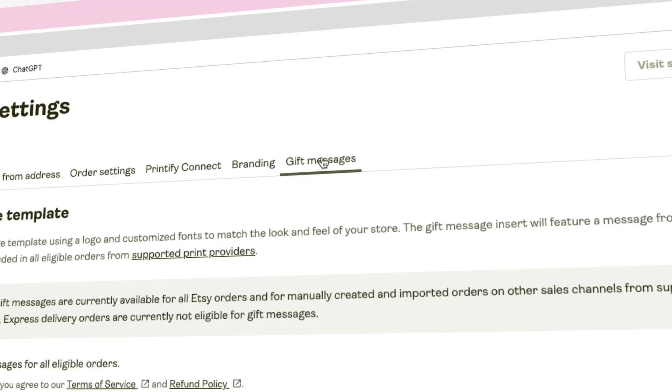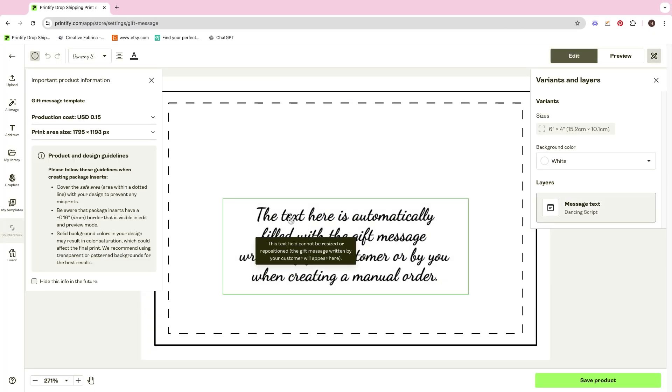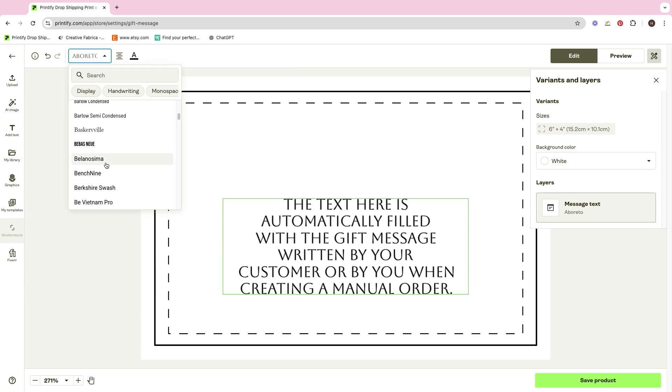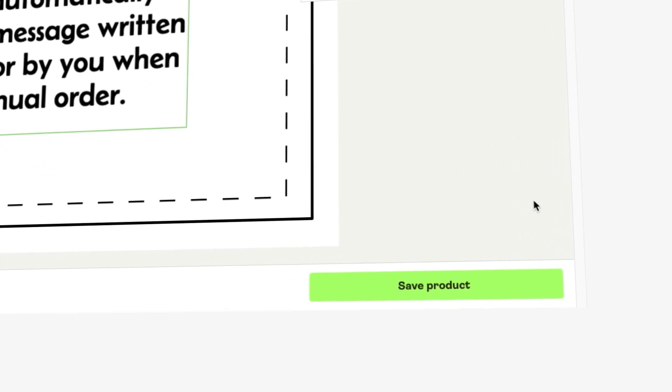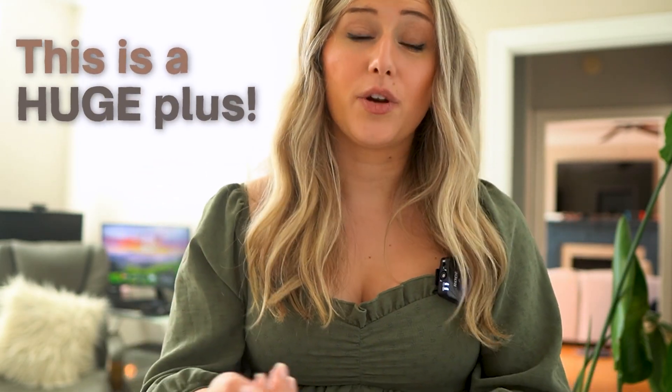The second thing you can turn on is gift messages. Printify will print a card with the gift message and insert it into the package. You can have a branded insert plus a gift message insert together. There is a fee per gift message and per branded insert, but this is a huge plus for your shop and adds that personal touch that we couldn't do prior to these features.